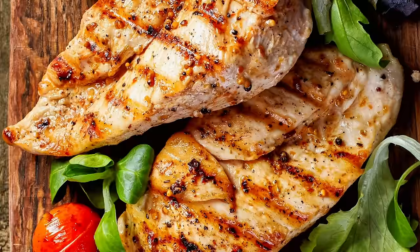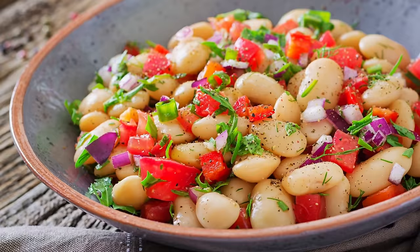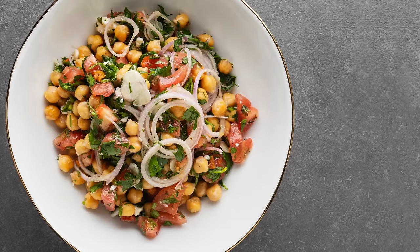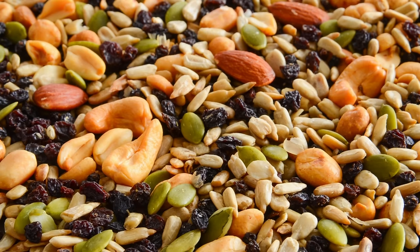Especially when you think about all the common Mediterranean diet ingredients that are protein powerhouses: chicken and fish like salmon, cod, sardines, and anchovies; legumes including all sorts of beans, lentils, and the ever popular chickpeas; eggs; dairy; cheeses; nuts and seeds; and even the very occasional serving of red meat.